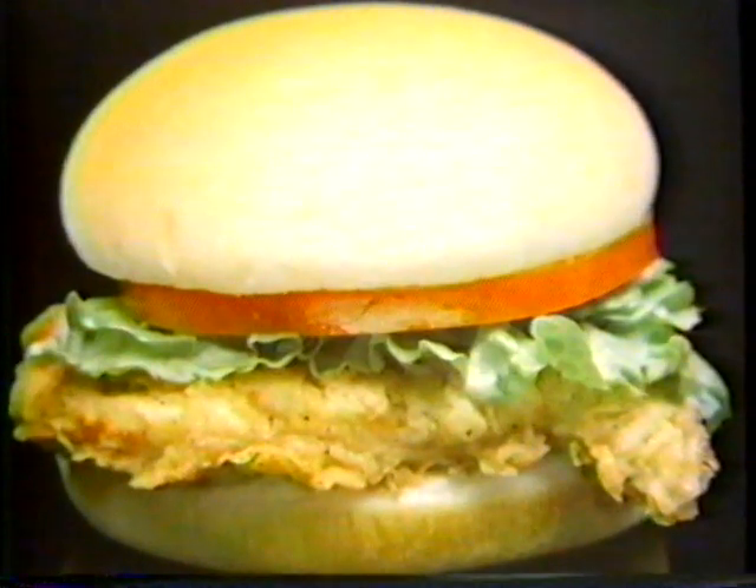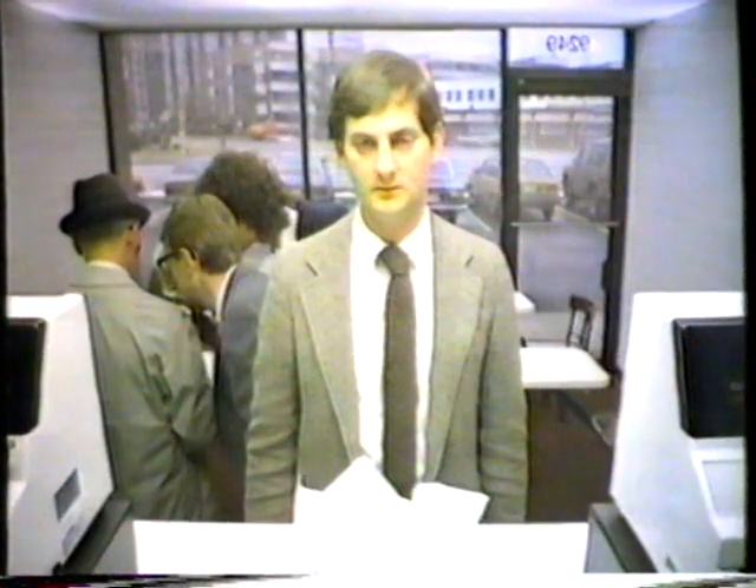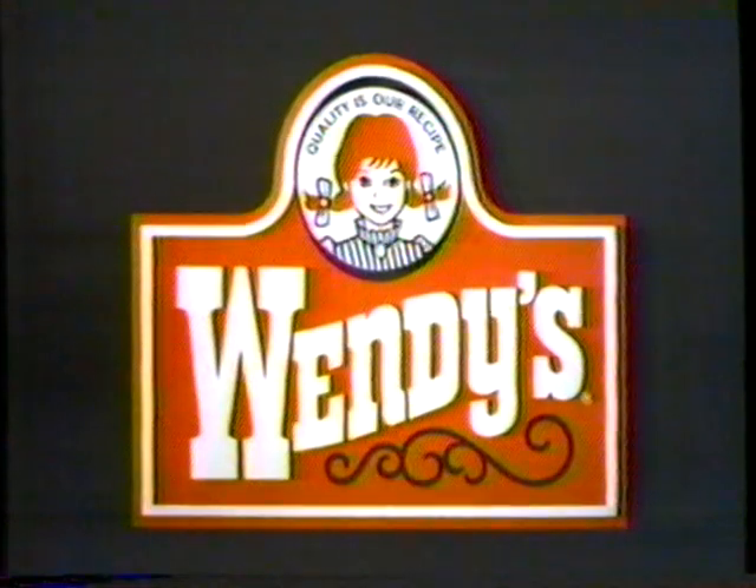Wendy's chicken sandwich is pure boneless breast of chicken — moist and perfect and not processed. As I hear tell, all the parts are crammed into one big part. Used. Yeah. Then the one big part is cut up into little piece parts. And parts is parts. Pure boneless breast of chicken for Wendy's kind of people.